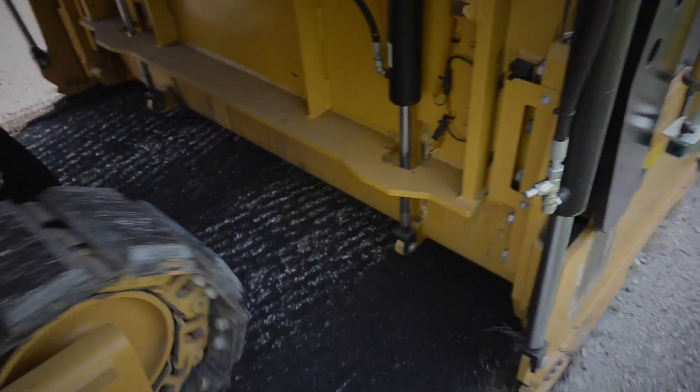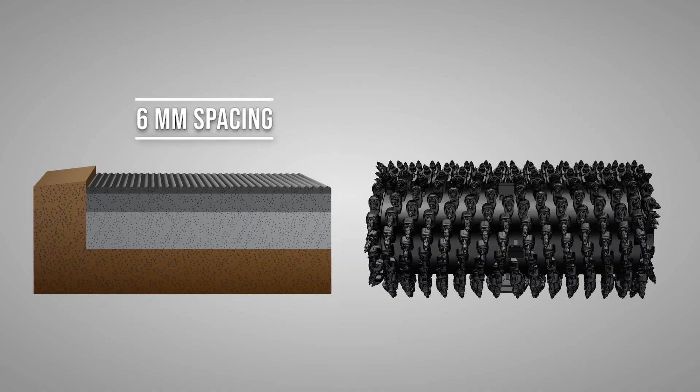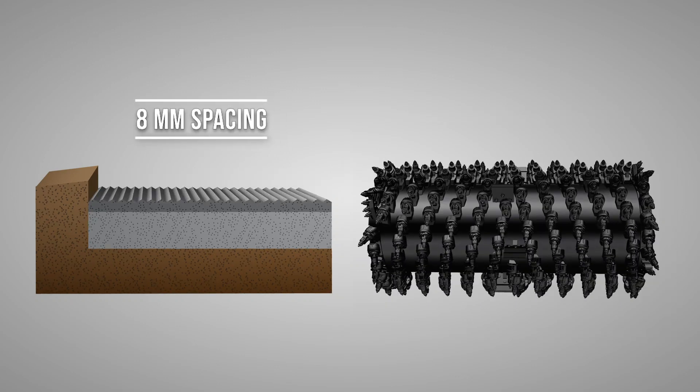The new System K rotor covers a wide range of applications, including micro, fine, standard, and coarse. With micro and fine spacings being between six and eight millimeters apart, you're going to have a very fine, smooth surface finish.